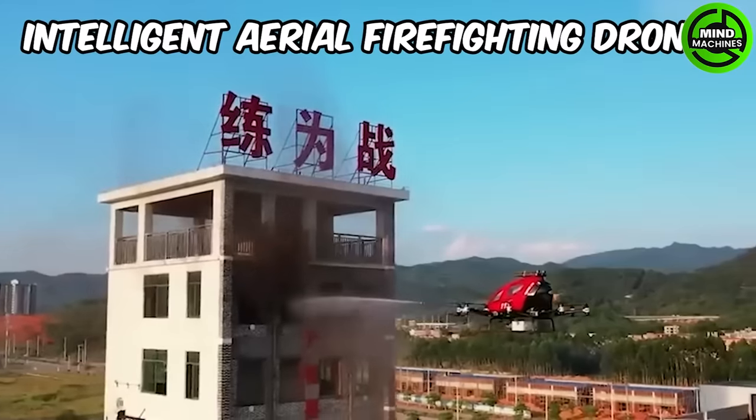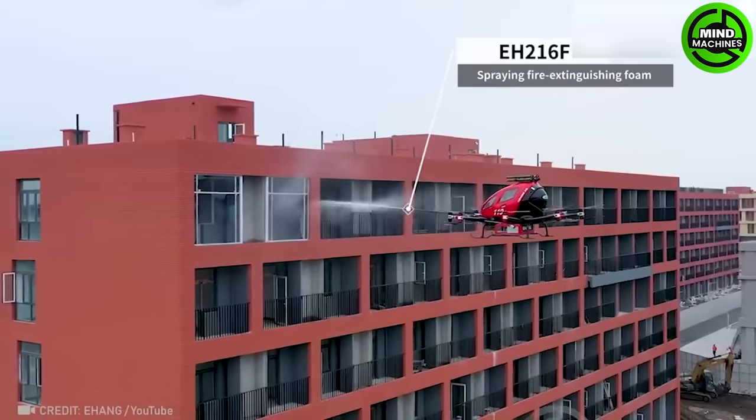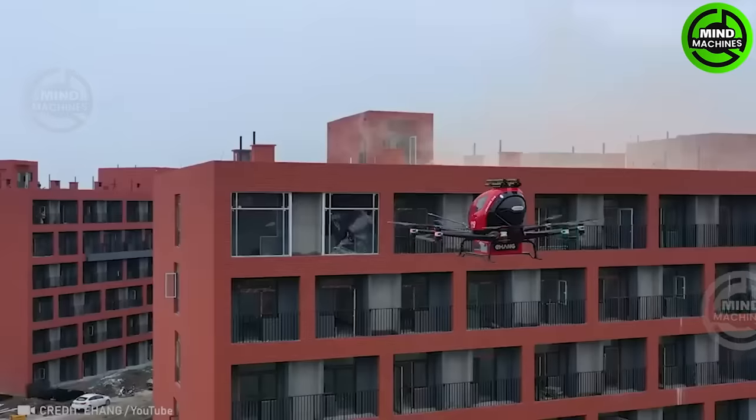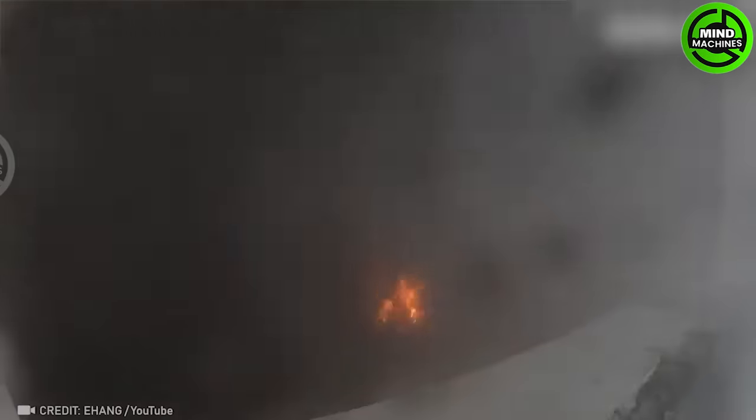The intelligent aerial firefighting drone is a cutting-edge device designed to assist in firefighting efforts by providing aerial surveillance and deploying firefighting materials in hard-to-reach areas.